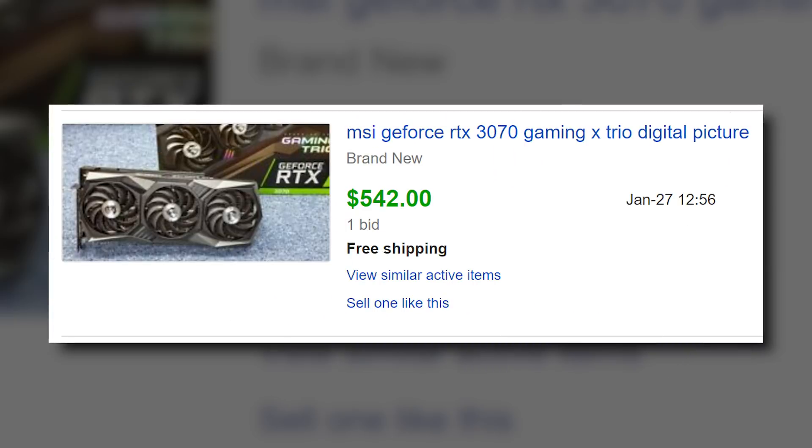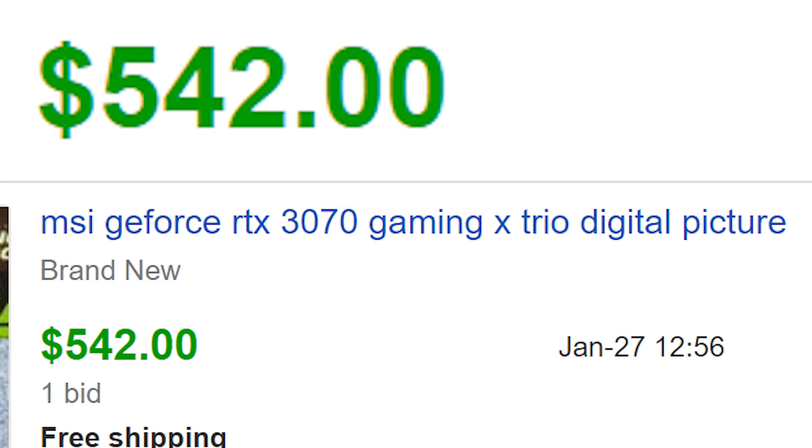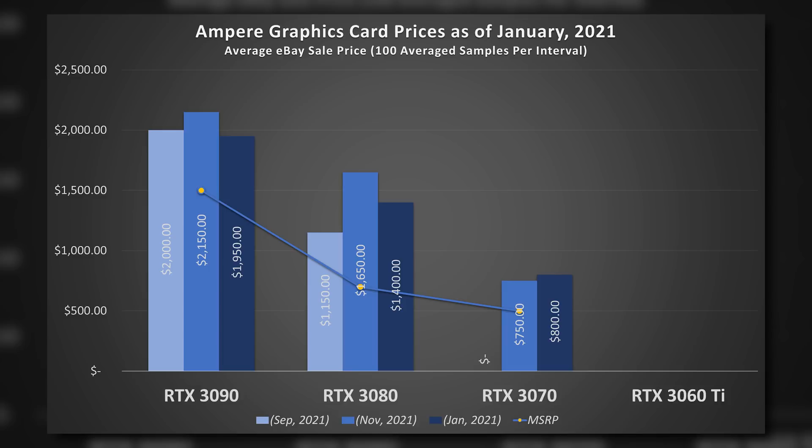We still see folks falling for listings that are just a photo — not the real thing — and paying several hundred dollars for it. Please read the titles and descriptions carefully. Of all three Ampere cards, the 3070's prices are probably the least appalling — but that's context. The RTX 3070 is, for all intents and purposes, a 2080 Ti behind a more efficient process and less VRAM, and the 2080 Ti was a $1,200 card. So at around $800, the 3070 still isn't too bad from a value perspective. But paying scalper prices in any capacity is a sin — all you're doing is prolonging the problem. And if you're complaining about high prices yet buying from scalpers, you are a hypocrite. Patience is key.